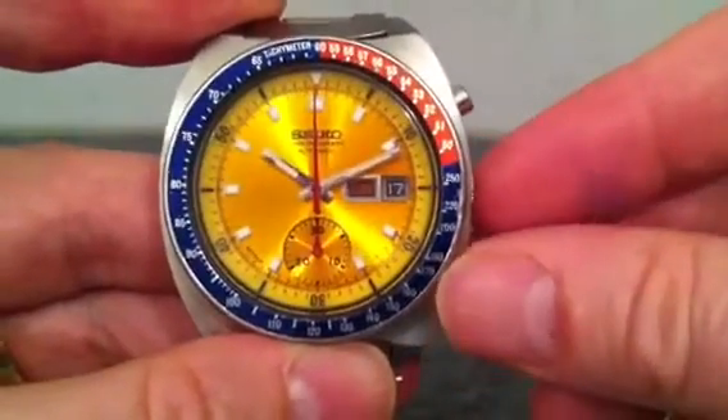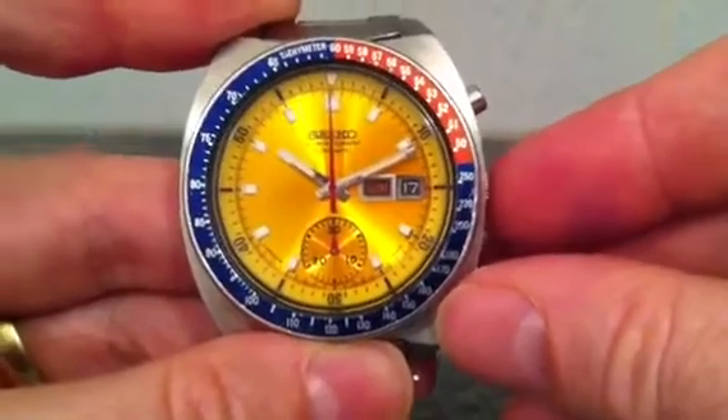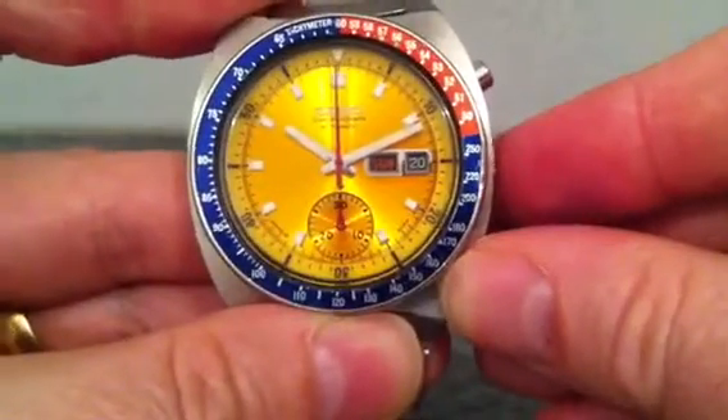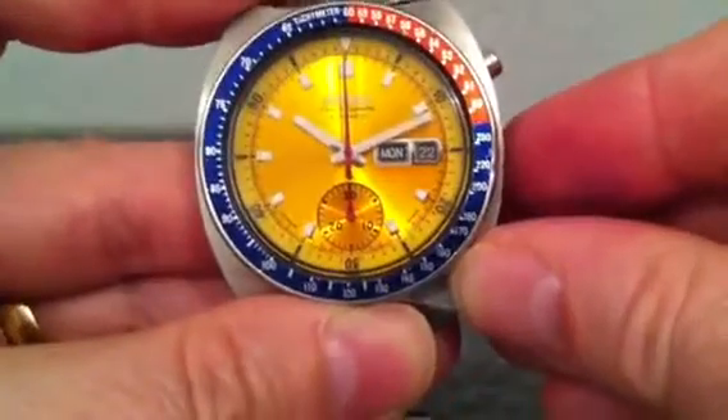The other interesting thing about this watch is how you set the date. It's got a quick set date operated by pressing the crown in. If you push it in slightly it changes the date, and if you push it in harder it changes the day of the week.